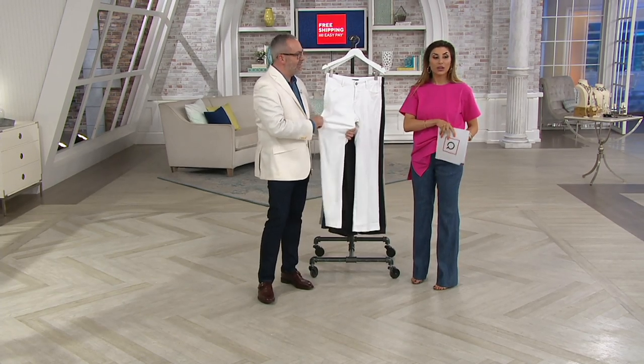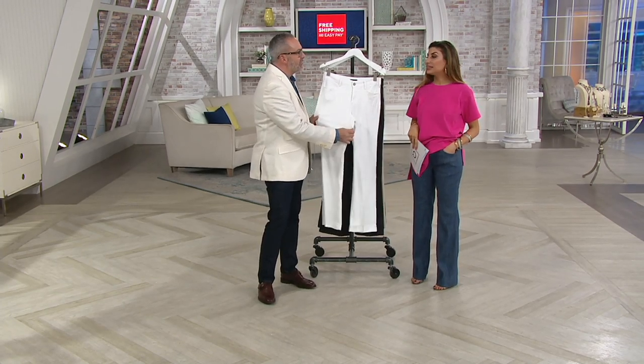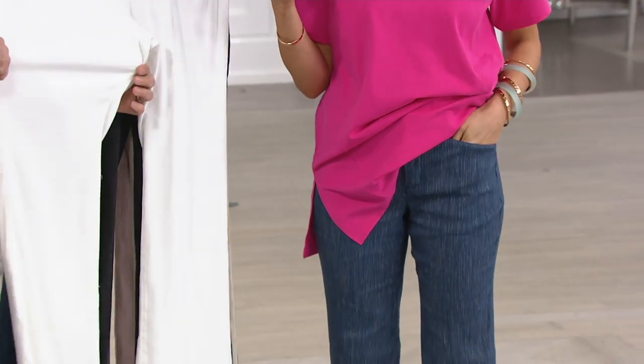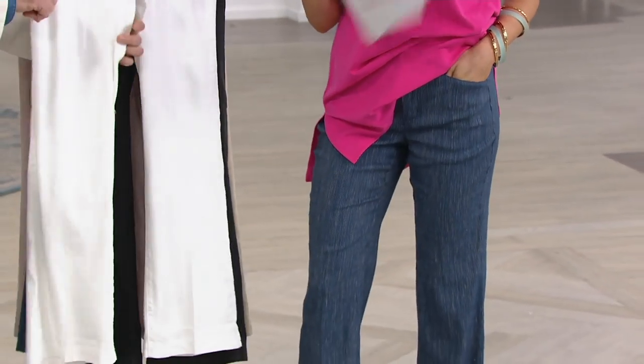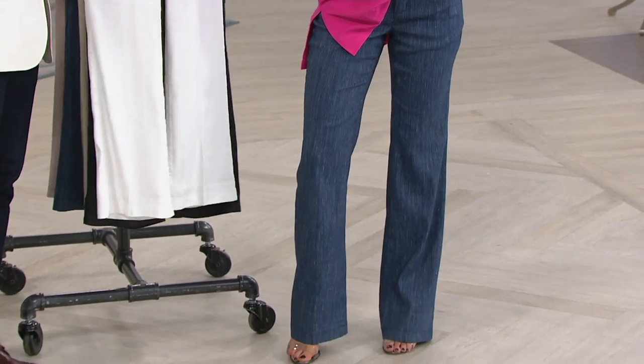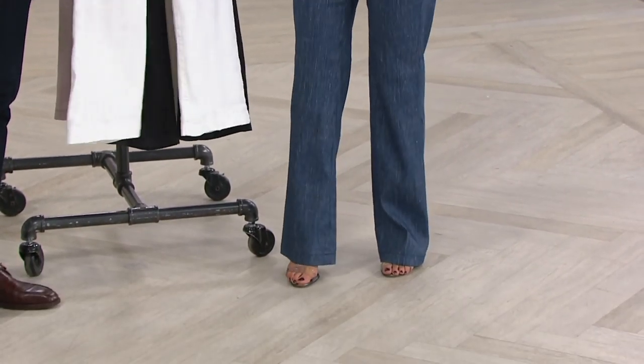Adrienne and I are in the same inseam. I'm 5'2½" and Adrienne's 5'9" — we're both wearing a 32-inch inseam. I did mine with a little heel and wearing it like a dream. All you do is go one size down from your normal numeric. You have free exchanges, but that's how you order.